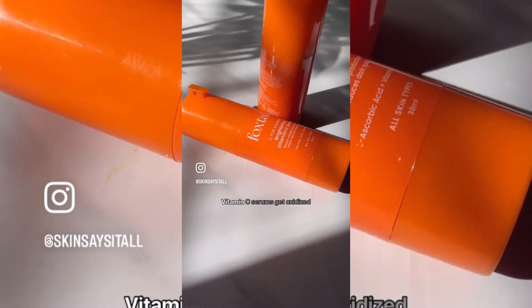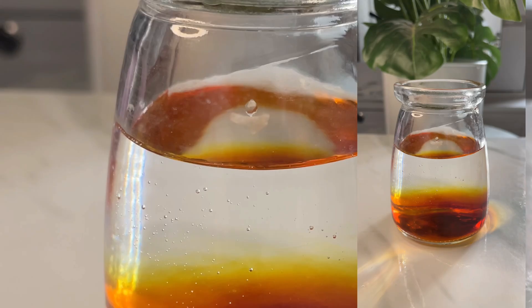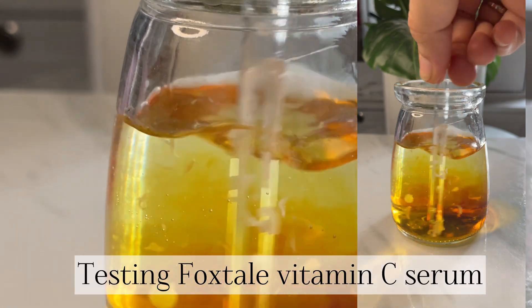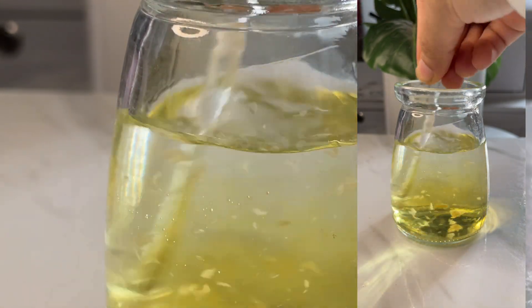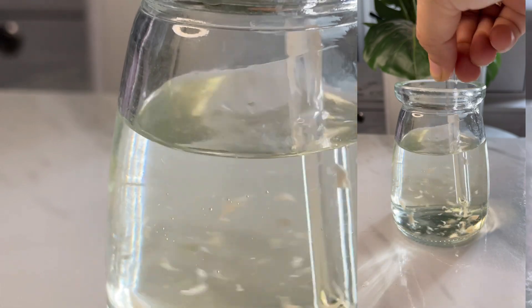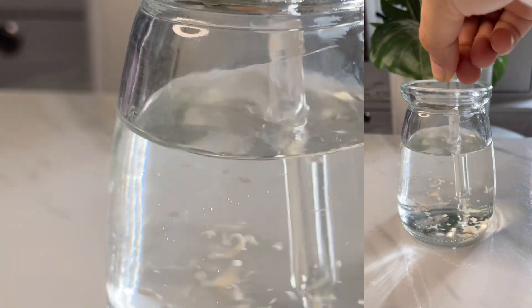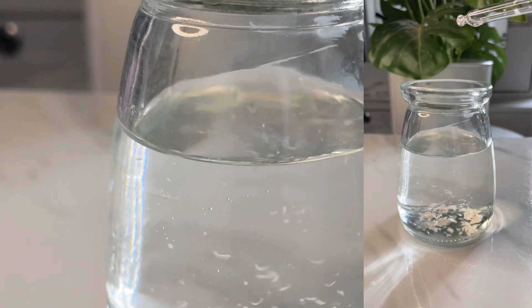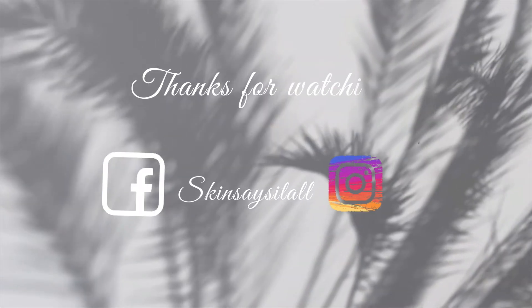Since Foxted vitamin C serum is also my favorite, I wanted to check its stability too. I took this serum and started mixing it in the betadine solution. You can see these small white particles — that's just the serum. After mixing, it's like magic — it also gave transparent water, so this one is effective as well. Links are mentioned in the description. That's it for now, bye!